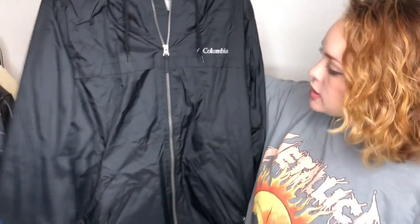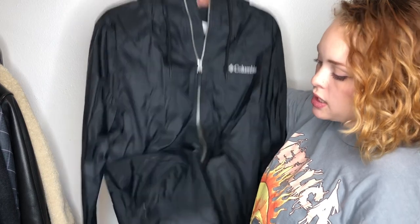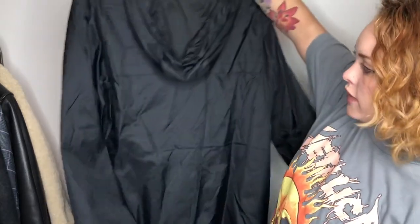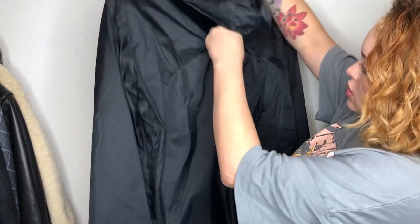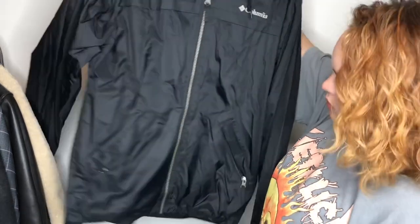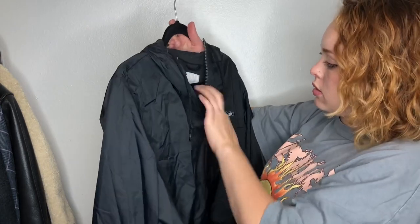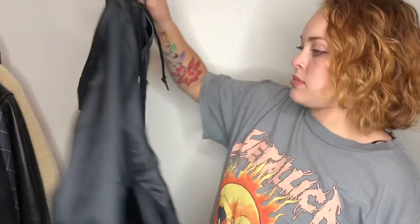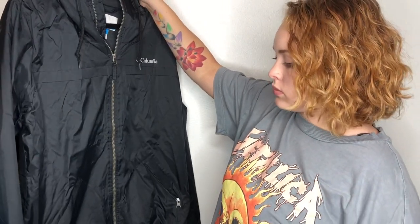Next in the bins I got this Columbia jacket — it's lined with fleece, size medium, and it does have a hood. It looks like it would be vented but it's not. I feel like this might be a men's medium, but I liked it regardless.